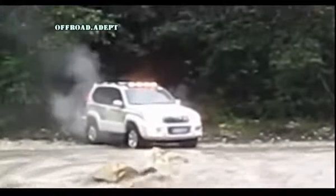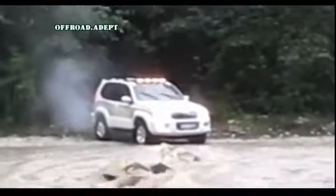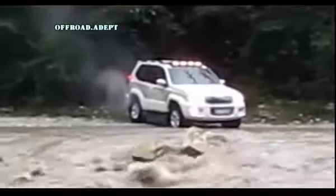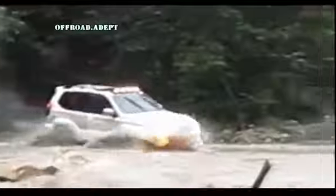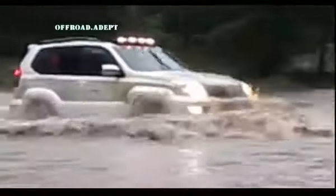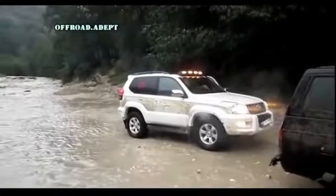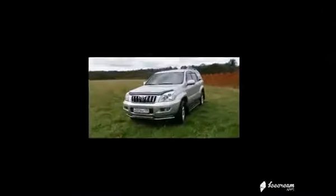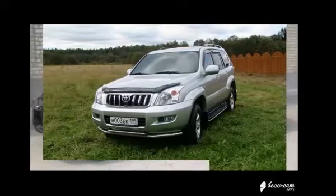Двигатели. Основных моторов для Прадо было три: два бензиновых — 4.0 и 2.7 — и трёхлитровый дизель. Все моторы показали себя достаточно надёжными. Топовый мотор — 6-цилиндровый V-образный бензиновый объёмом 4 литра мощностью 249 л.с. — оказался самым долговечным и беспроблемным агрегатом. Более простой 4-цилиндровый двигатель мощностью 163 л.с. также весьма надёжен, но общий ресурс у него в среднем ниже, так как он слабоват для такой тяжёлой машины, и водитель вынужден нагружать его больше. Ресурс топливной аппаратуры напрямую зависит от качества и чистоты применяемого бензина.